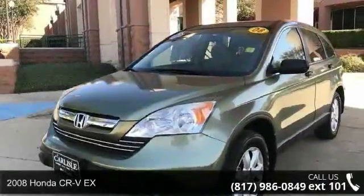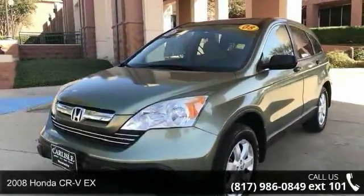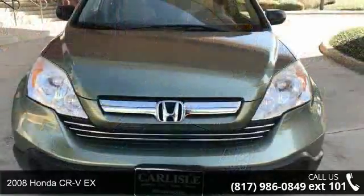Presenting the 2008 Honda CR-VX. This may be the set of wheels you've been looking for.